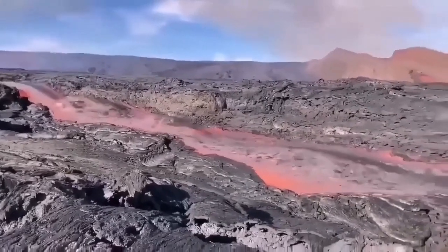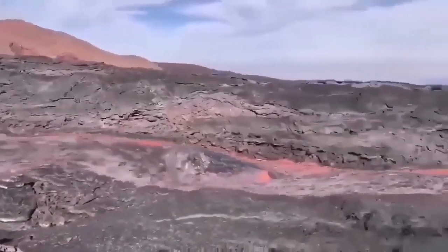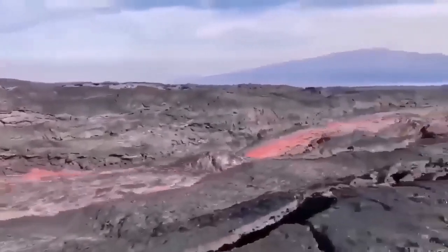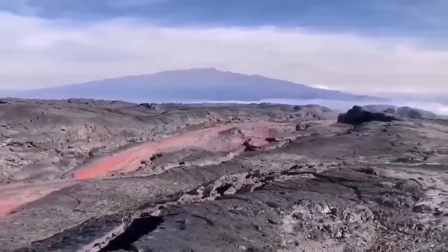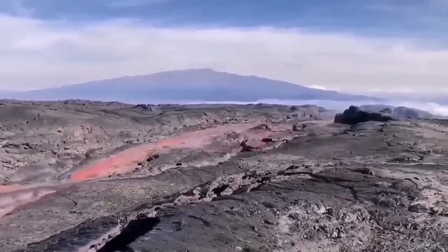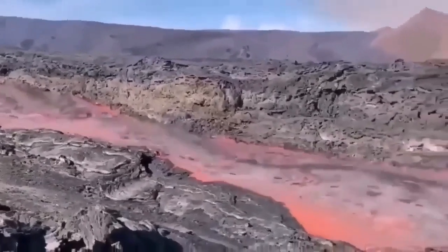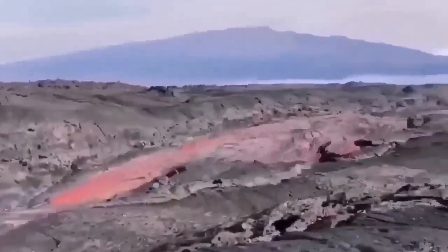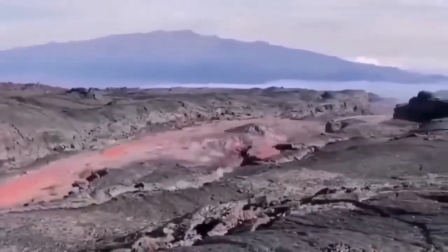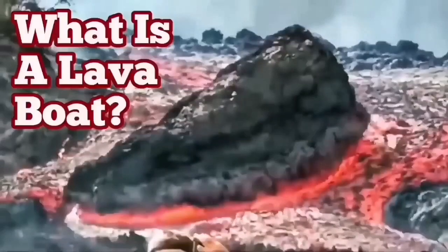This is from La Palma, the 2022 eruption — the lava is flowing very rapidly and carrying the raft with it. These are rafts or lava boats carried by the flow of the lava. It's quite deep, probably five to six meters, and the sides are solidified, so a raft can be carried a long distance if the volume of flow is high enough.